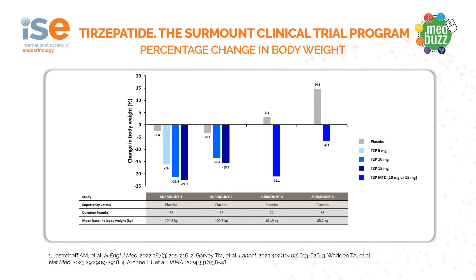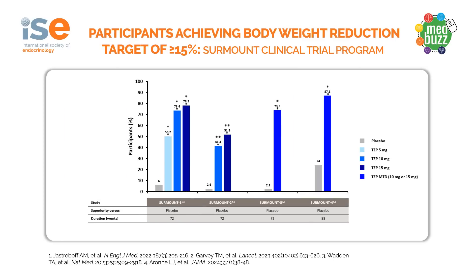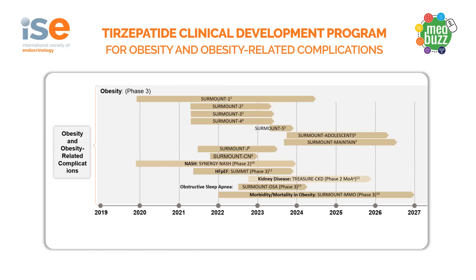Tirzepatide has also been studied for weight management in the Surmount Clinical Trial Programme. In these trials, a 20 percent weight loss was seen with higher doses. Of note, more than 80 percent of trial participants reached the weight reduction target of more than 5 percent, and a significant proportion of patients reached a target of more than 15 percent weight loss in the Surmount trials. Further studies looking at obesity and obesity-related complications are underway and will be reported in the years to come.